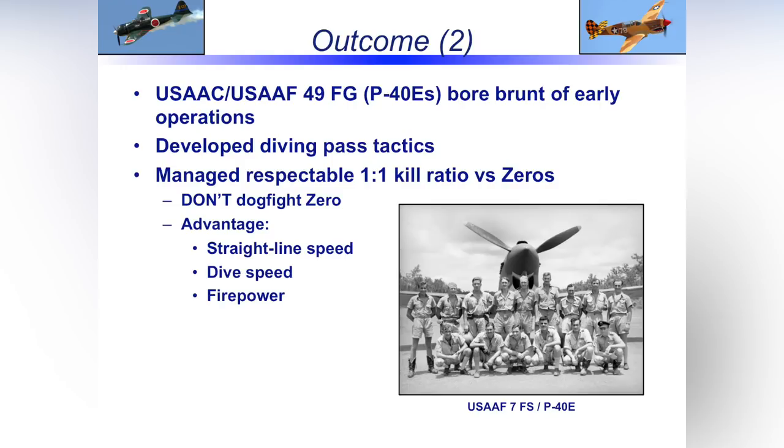Here's where they developed and mastered the diving attack — using the P-40's strength of speed. They mastered that and put it to great effect, managing a very respectable one-to-one kill ratio against the Zero. Historians generally don't look at the P-40 as a key contributor to the Allied air war — but the more you peel back the facts, the more you realize that airplane has been slighted. It started off against an extremely capable and nimble aircraft and held their own and then some.